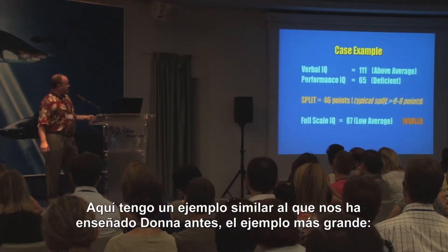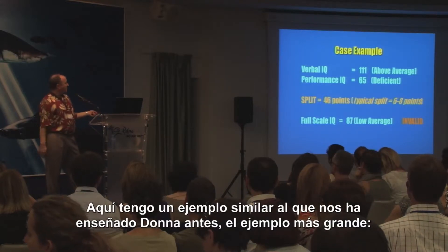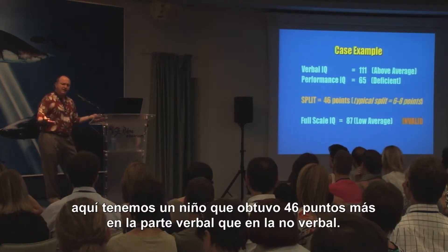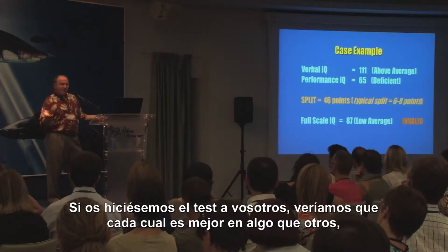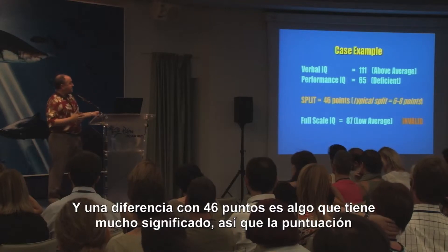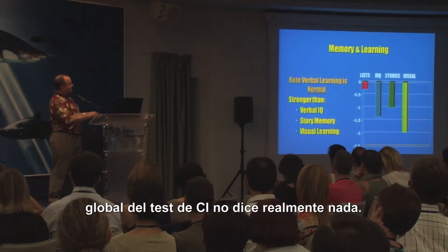This is the same example that Donna showed — my viewers picked the biggest example. This is a child who had a 46-point difference between his verbal and non-verbal intellectual abilities. If I tested any one of you, everyone's a little bit better at some things than others, but typically only about 6 or 8 points. So a difference of 46 points is quite meaningful, and this overall IQ score really doesn't mean anything.